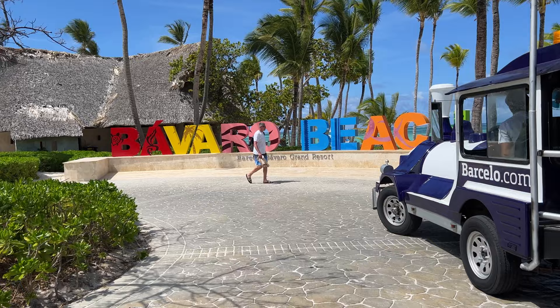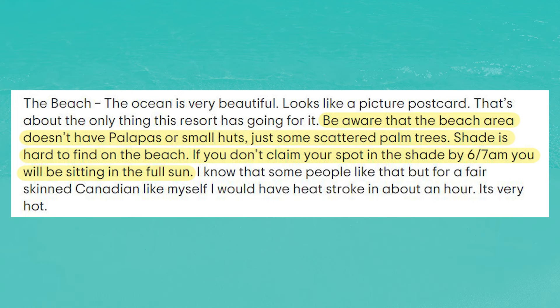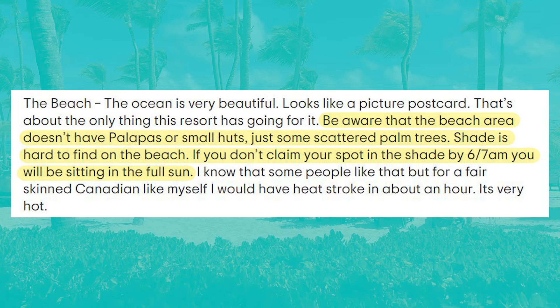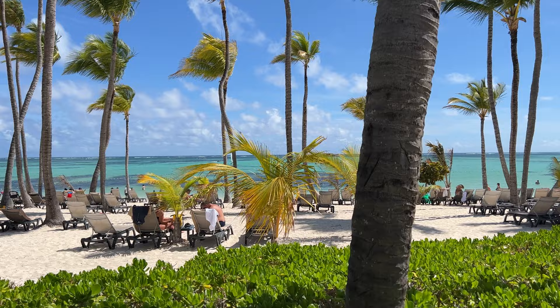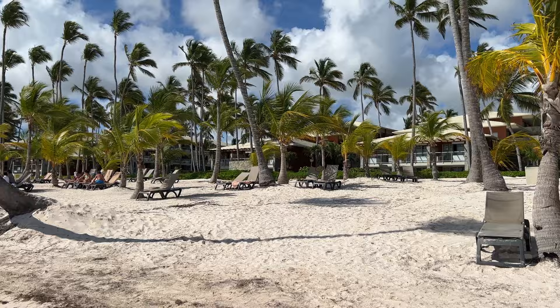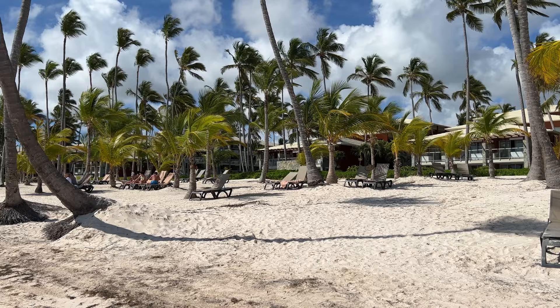On the other hand, this reviewer warns that the beach area doesn't have palapas or small huts, just some scattered palm trees. Shade is hard to find on the beach. If you don't claim your spot in the shade by 6 or 7 am, you will sit in the full sun. We noticed this as well — shade is very limited in the beach area. The palm trees were not very lush and were few and scattered. The resort should plant more trees or install beach huts and palapas to increase shade coverage.